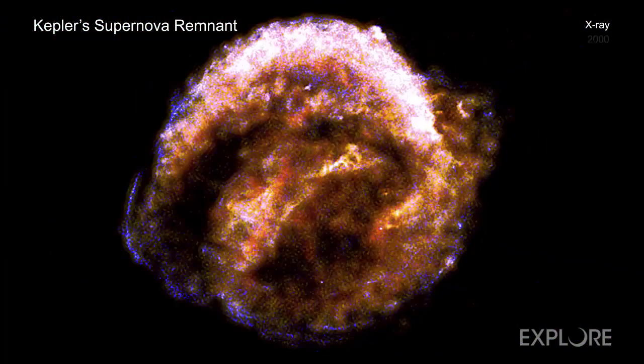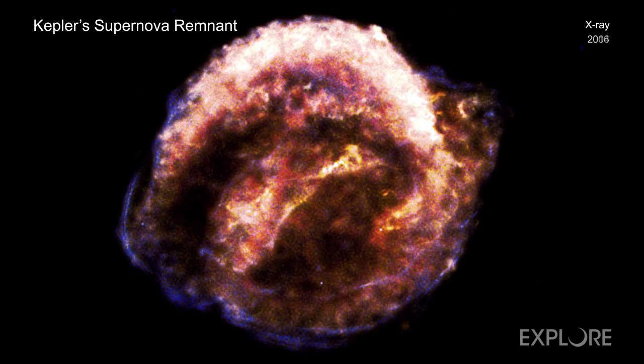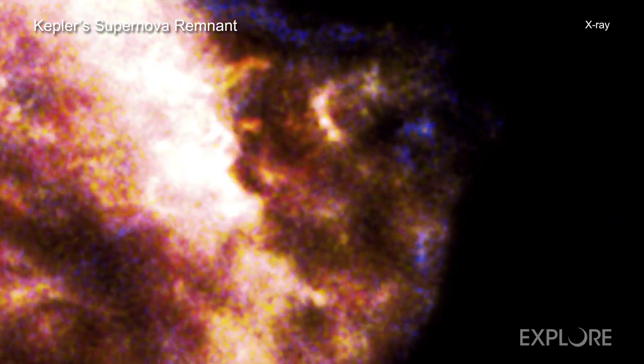They combined this information with measurements of the change in position of clumps between Chandra images obtained in 2000, 2004, 2006, and 2014. With this, the astronomers could measure motions perpendicular to our line of sight and then estimate the speeds of each clump.